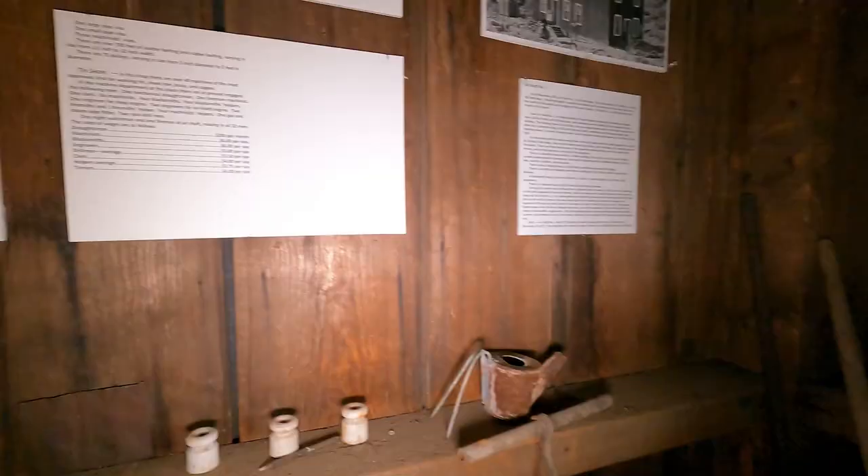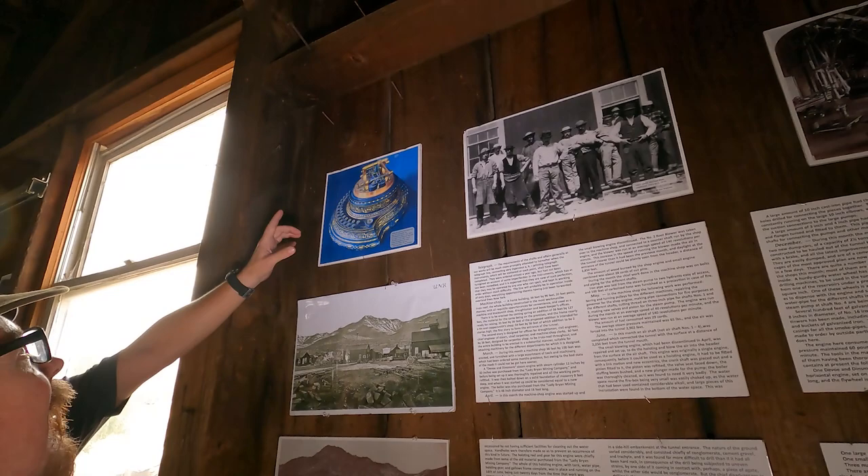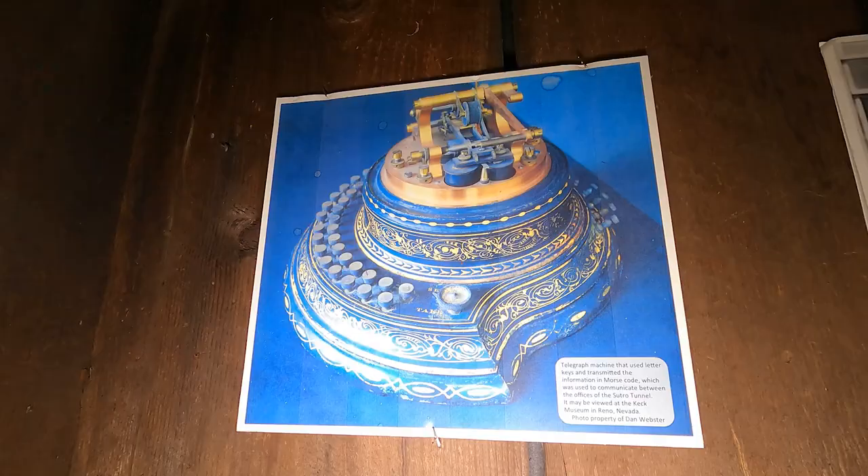From Sutro — that's our telegraph machine. We bring it out sometimes on big events. But if you look, it's not like a regular telegraph machine — there's letters and numbers. You would sit and type out what you want to say and it would translate to the telegraph machine, instead of having to go beep-beep-beep in Morse code. I've never seen one like that.